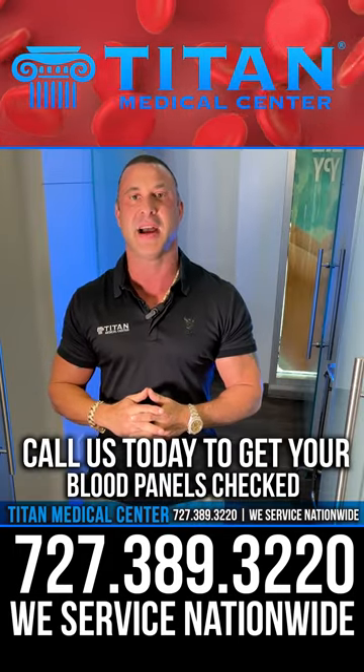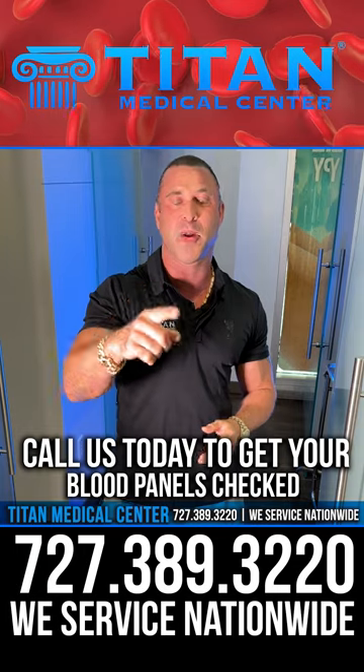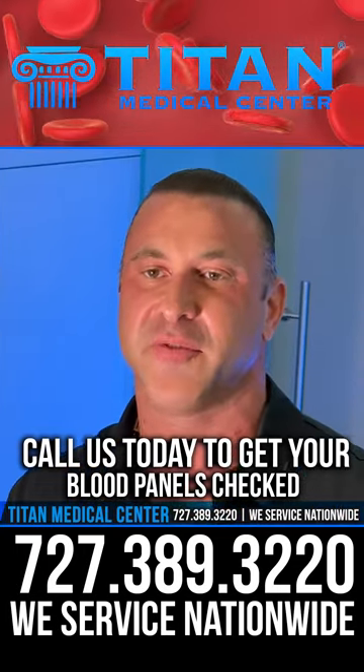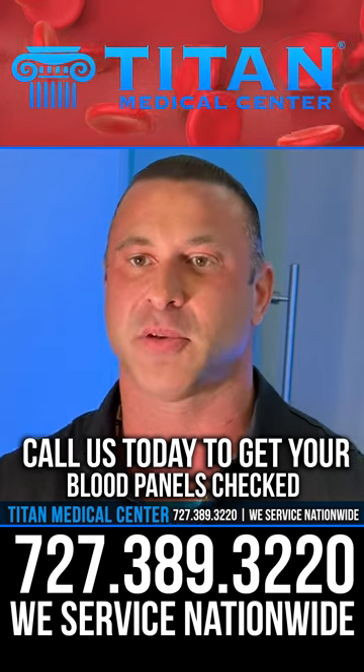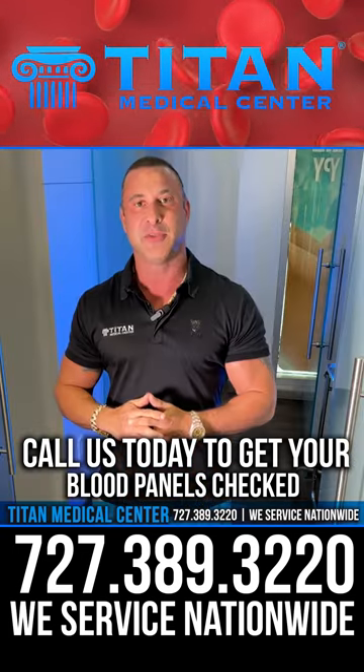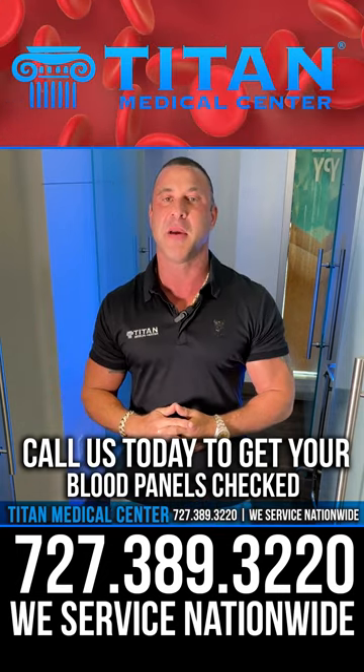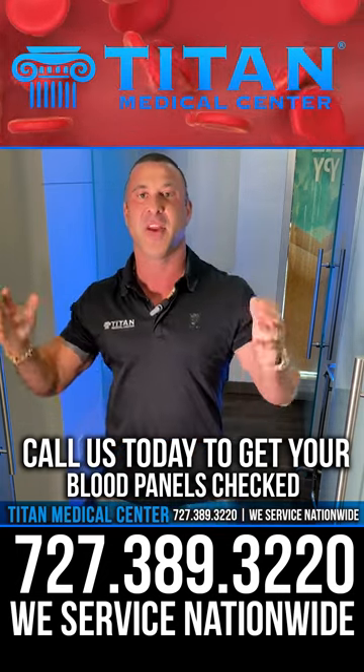Call or text 727-389-3220 to get your blood panels checked. And if you don't go through us, make sure you're following my tips, tricks, and information so you get the best possible lab results that aren't skewed. I'm John from Tite Medical Center, and I appreciate you guys. I'll be back with more tips, tricks, and information to help you benefit your health.